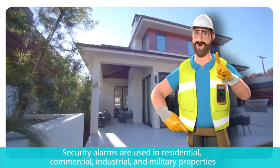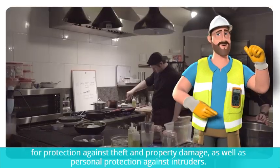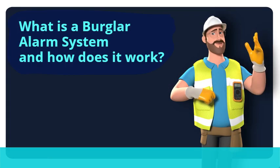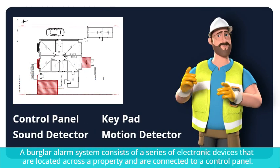What is the use of a burglar alarm? Security alarms are used in residential, commercial, industrial, and military properties for protection against theft and property damage, as well as personal protection against intruders.